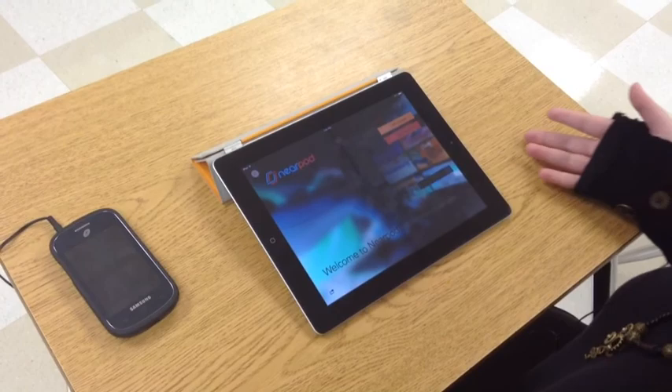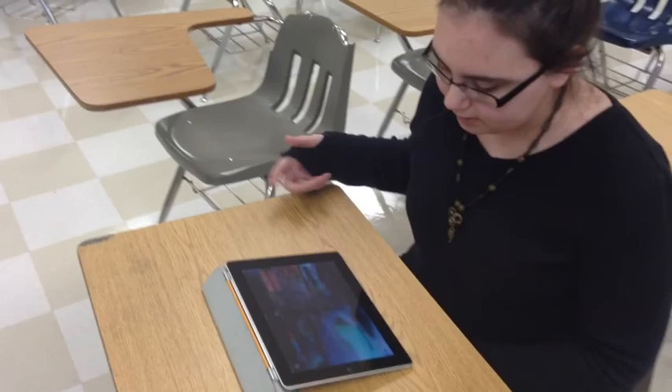So here we have Nearpod. Nearpod is basically where the teacher plays the PowerPoint on the screen and it shows up on your iPad. I'm really short — I don't have to see overheads or stand up to see it. It shows up right here on my iPad so I can just look at it and take notes that way.